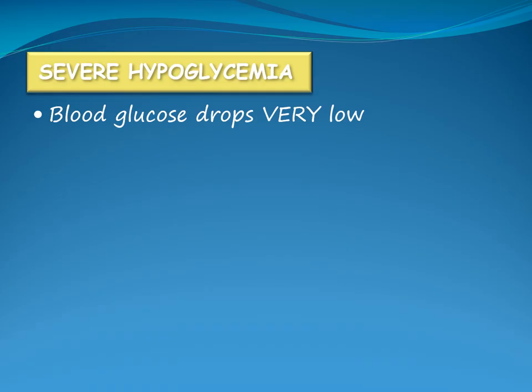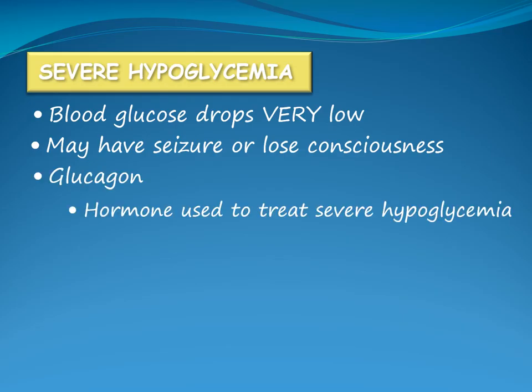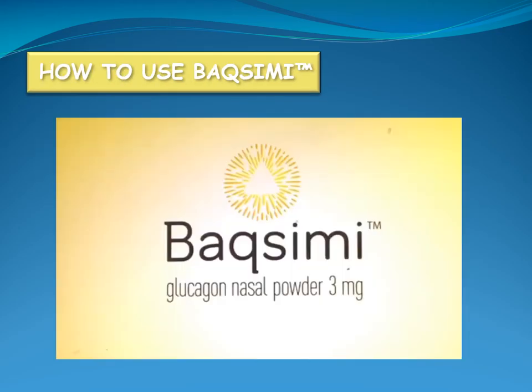Severe hypoglycemia occurs when the child's blood glucose level drops very low. The child may have a seizure or lose consciousness. Glucagon is a hormone used to treat severe hypoglycemia. Baximi glucagon nasal powder is now available in Canada. It is a dry nasal spray that is absorbed through the nose, so it does not need to be inhaled.